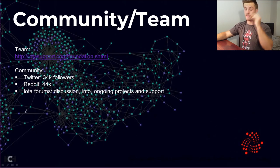When I first wrote this slide about a week ago, Twitter only had about 26,000 followers and Reddit only about 30,000 readers — so in about a week we've jumped up thousands in the community, which is a really good sign. If we can even keep growing at a fraction of this rate, we're going to have a huge community very soon. You can also access the IOTA forums, which are full of discussion, information, and tech support.